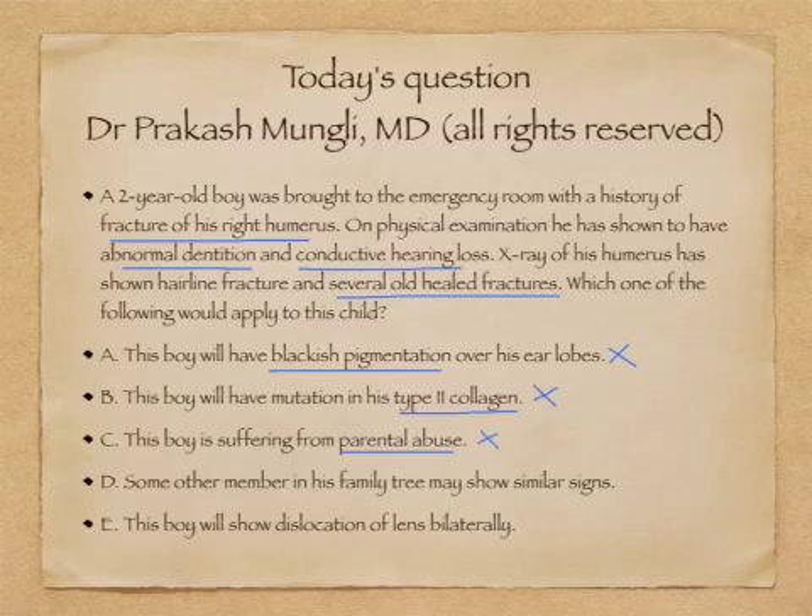Option D says some other member in his family tree may show similar signs. Since osteogenesis imperfecta follows an autosomal dominant inheritance pattern, if you look at the family tree, one or another family member may show similar signs and symptoms. In that sense, I will go for option D as the correct choice.